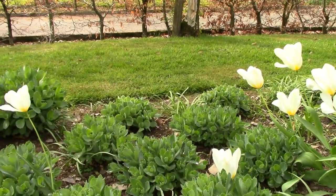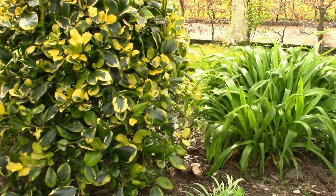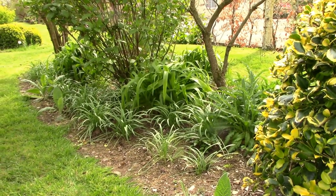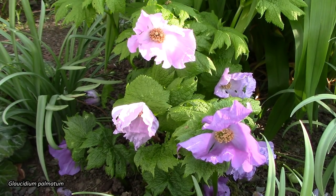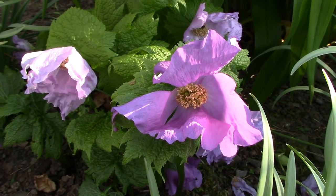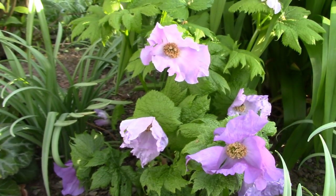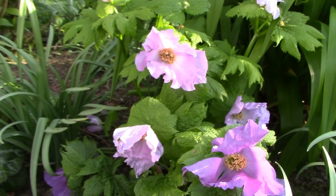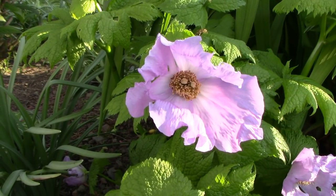There's something else just over here I want to show you on this arm of the border, past the holly. This is Glaucidium palmatum — a gorgeous choice woodlander. It's kind of closing its flowers today because of the lack of sun, but it's really a sweet thing. The only thing is that slugs do tend to like it, so you need to be careful. This year it's been okay though.